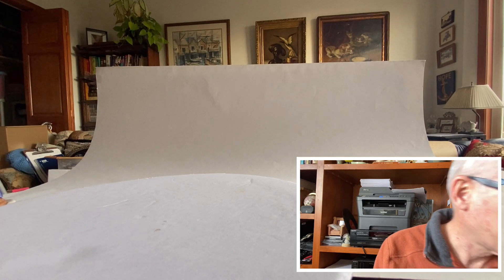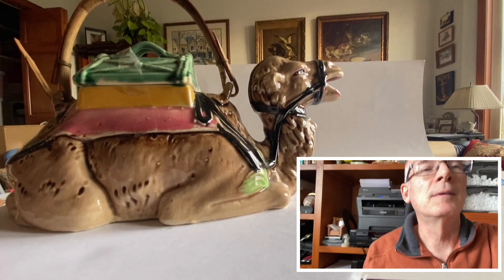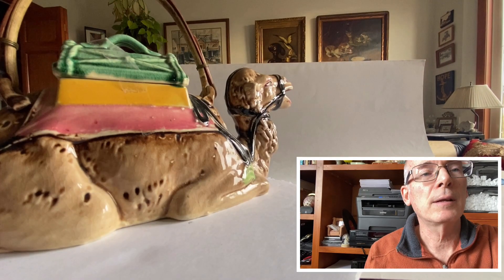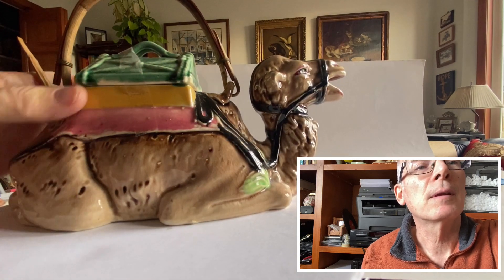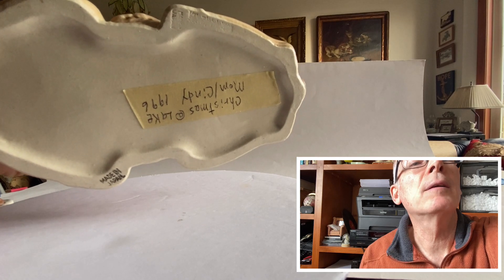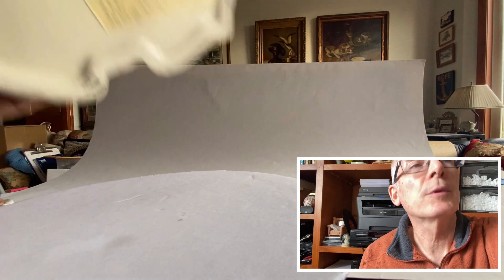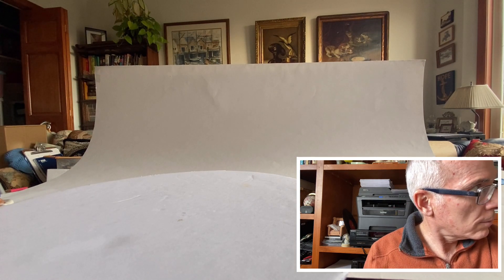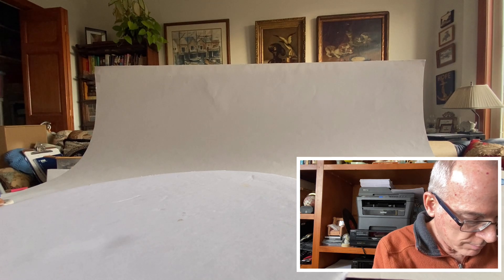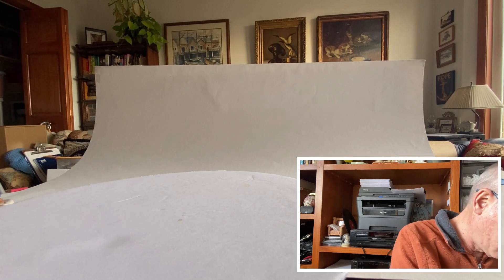I also grabbed this guy — Mr. Camel Teapot. That's right, he's a teapot. The lid is taped on. He's made in Japan, and somebody wrote 'Christmas at the lake, Mom and Cindy 1996.' So it looks like somebody probably got him as a Christmas present back in 1996.